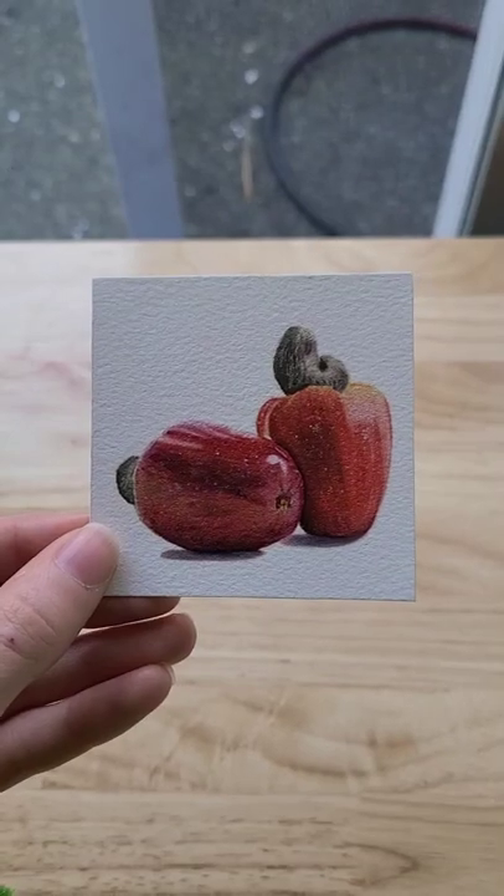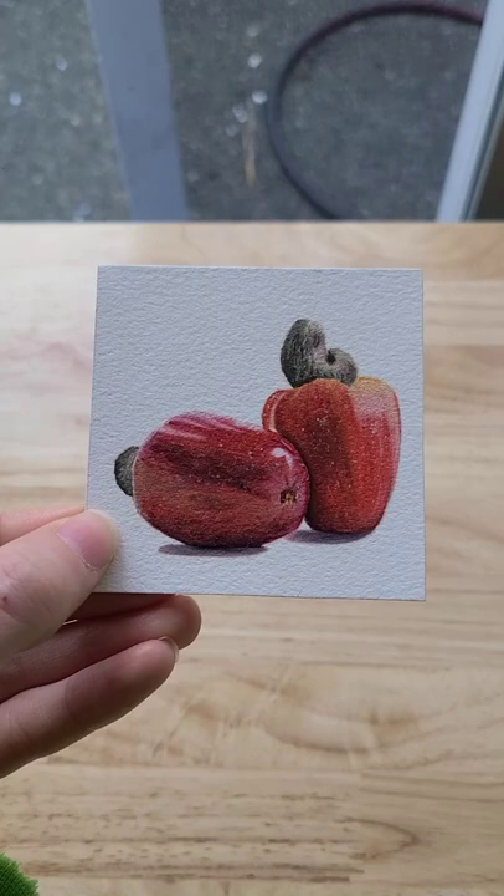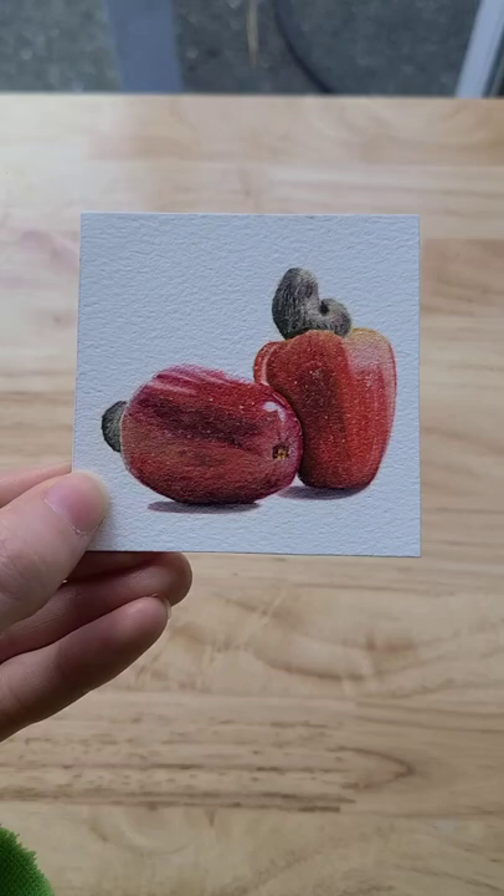I wanted to give you guys a closer look at my cashew fruit that I painted the other day. I actually just posted the time-lapse up on my YouTube channel if you want to see the time-lapse of me painting it. Aren't they cool? Like cashews in fruit form are so neat.